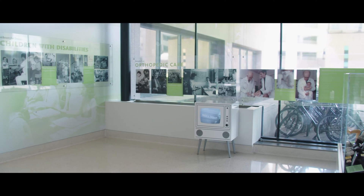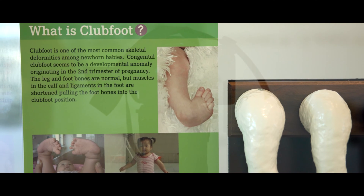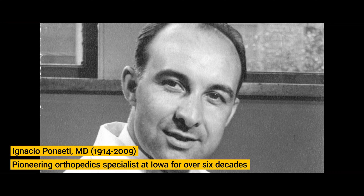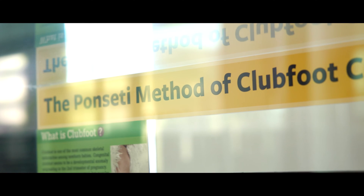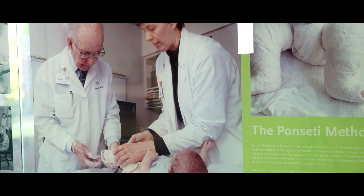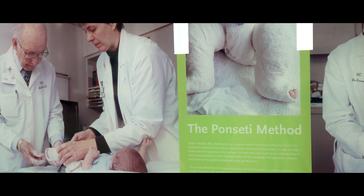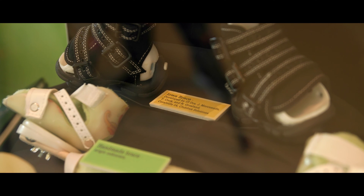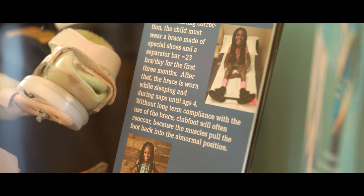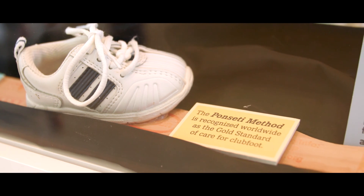One of the most impactful projects in recent memory, it's very relevant to the University of Iowa. Dr. Ponsetti worked on the clubfoot congenital disease and developed the Ponsetti method. That has continued here at the university to treat that congenital disease. It's typically done where the child is from zero to five years old. They attach shoes to the child and they slowly try to turn the child's feet to a more functional position so that later in life they can walk just fine.